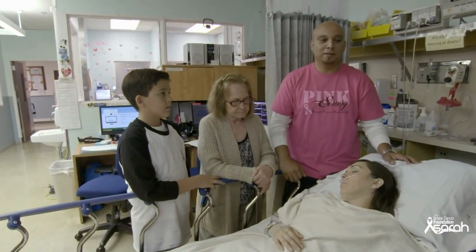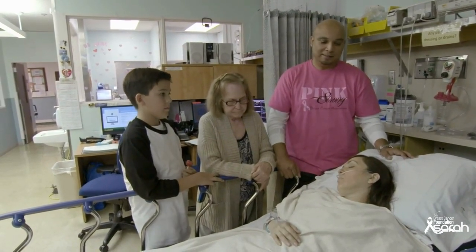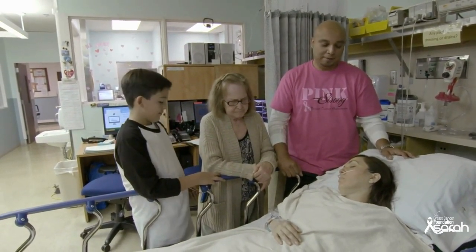This color, this symbol, means a whole lot more now than just something that you see in October during football season.